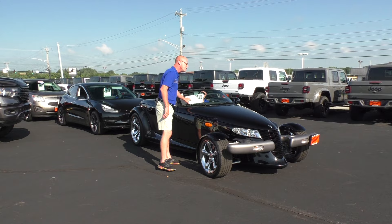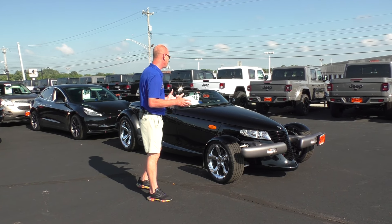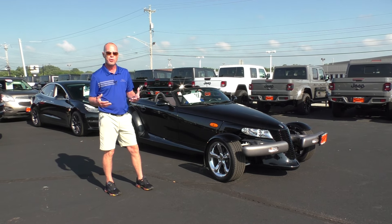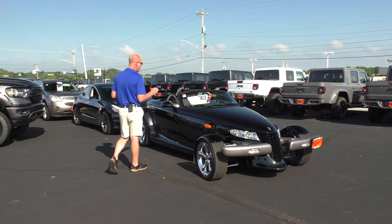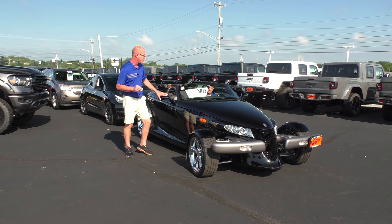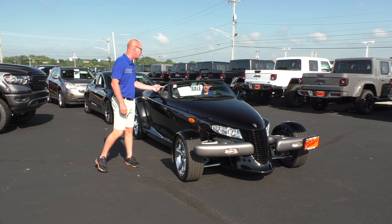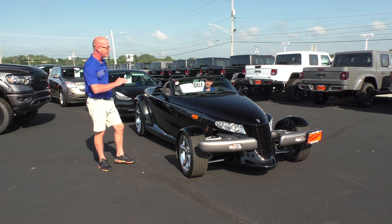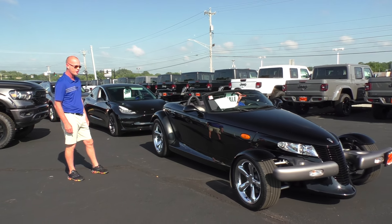Check out this rare 1999 Plymouth Prowler. These things were a huge hit when they came out and you don't see very many of them anymore. This one is owned by one of the owners here at the dealership. Only has 10,000 miles. We have this on sale for $32,995 and it is in gorgeous condition. Enjoy your summer in an iconic car.